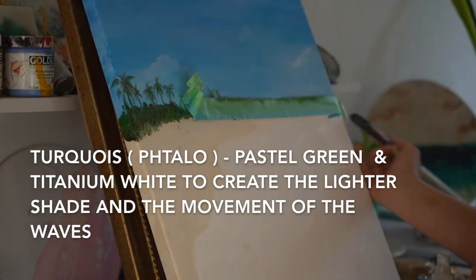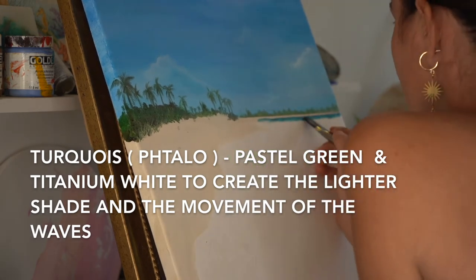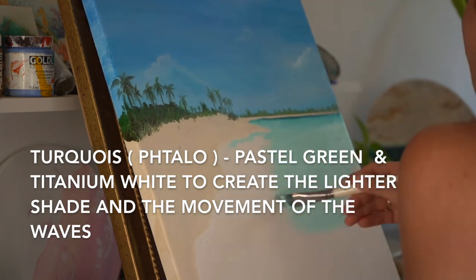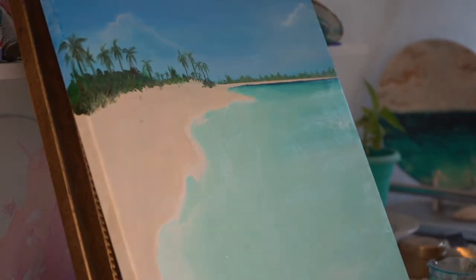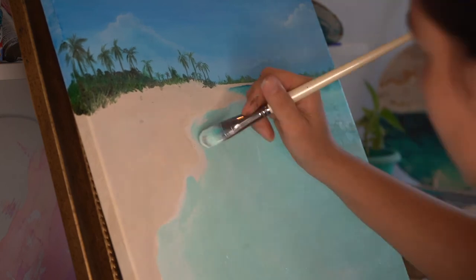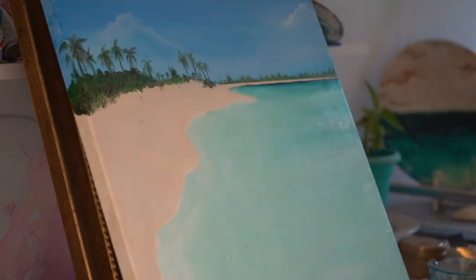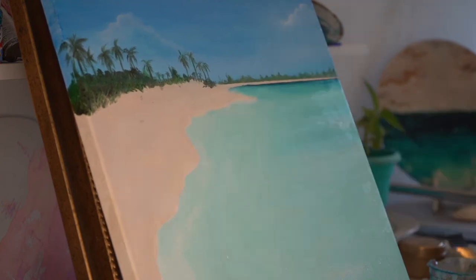I'm using tape to make a straight line to start the ocean. At the top part of the ocean I'm using Turquoise from Golden, and for the rest of the ocean I'm mixing Vare Perle Pastel Green from Hachin — an amazing store, my favorite, based in Canada, which came up with their own acrylic brand. I love their shades. I'll use that color to make the ocean and refine the lines between the sand and the ocean.